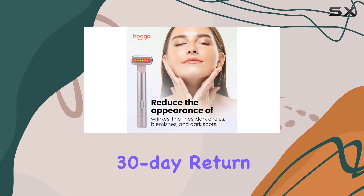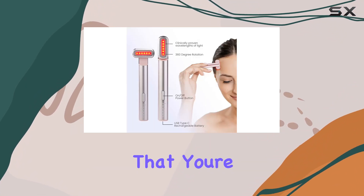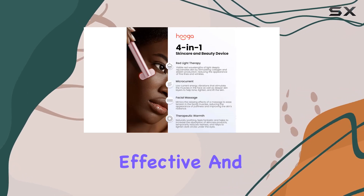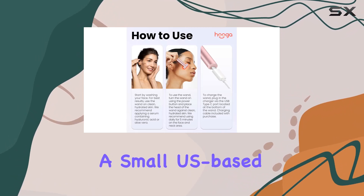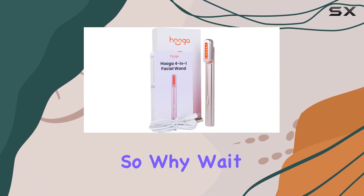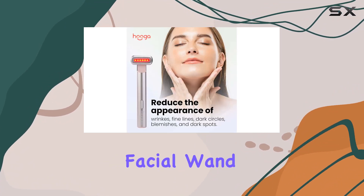And with Hygge's 30-day return policy and 2-year warranty, you can shop with confidence knowing that you're backed by excellent customer service. Overall, I'm seriously impressed with the Hygge facial wand. It's convenient, effective, and backed by science. Plus, by supporting a small US-based business, you're not only investing in your own skincare but also in the success of a local company. So why wait? Treat yourself to the ultimate skincare solution with the Hygge facial wand today.